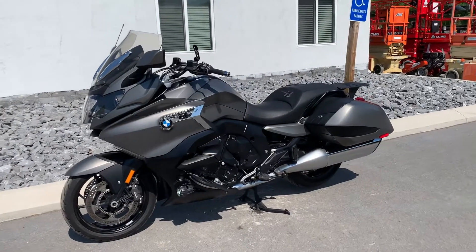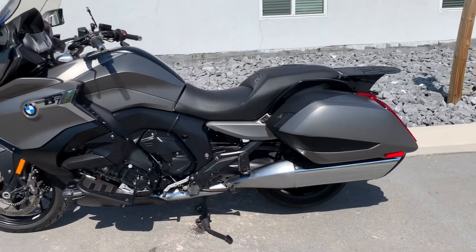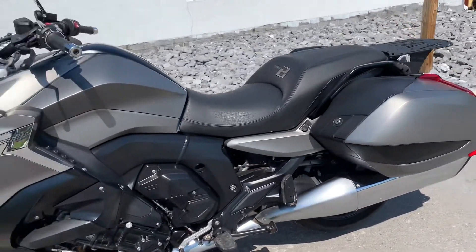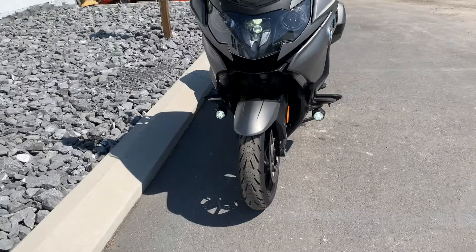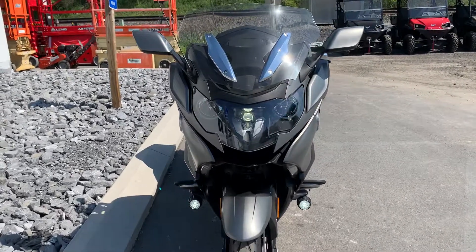Hello, Josh here at BMW Motorcycles of Tyrone. Thank you for the interest in this 2019 limited edition color K1600V. 20,000 miles on this bike. It does have factory warranty, good until July of 2022 or 36,000 miles, whichever comes first.